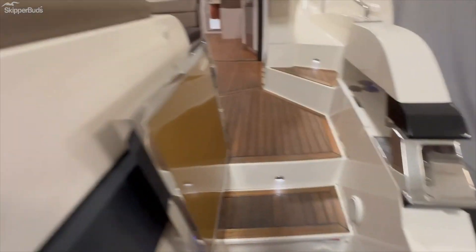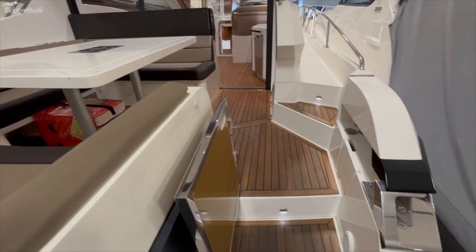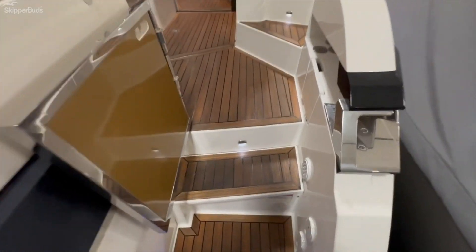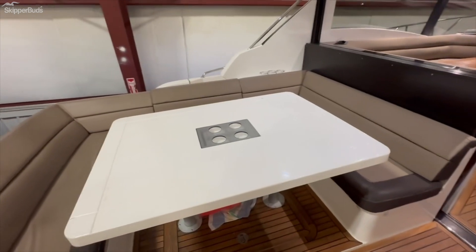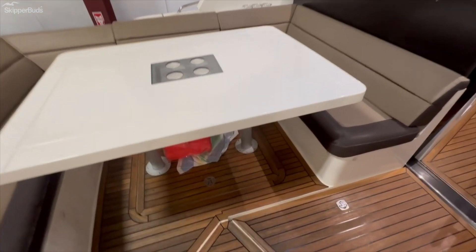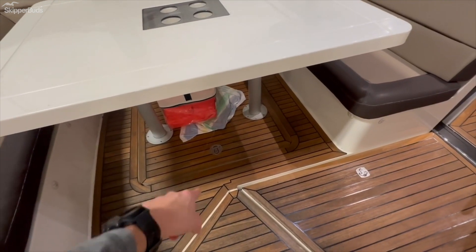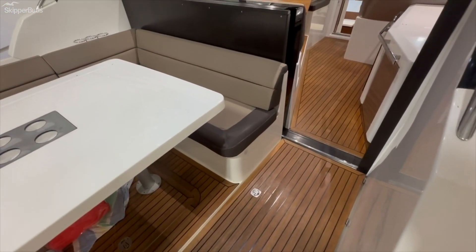Walking up the starboard side — you can also walk up the port side, where there's a set of steps that access directly to the bow. On the starboard side there's nice C-shaped seating with a big removable table, additional access to that storage in the floor, and engine room access.